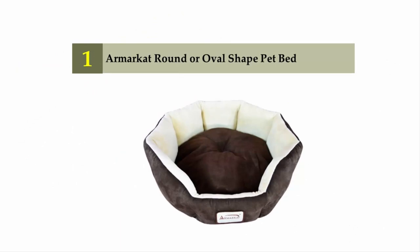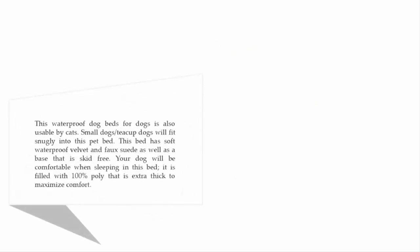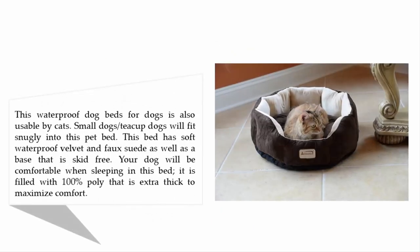Coming in at number one on our list: the Our Market Round or Oval Shape Pet Bed. This waterproof pet bed is also usable by cats — small dogs and teacup dogs will fit snugly into it. The bed has soft waterproof velvet and faux suede, as well as a skid-free base. It is filled with 100% poly that is extra thick to maximize comfort.